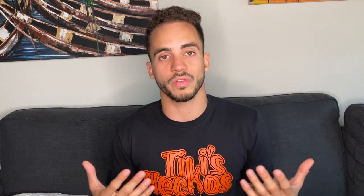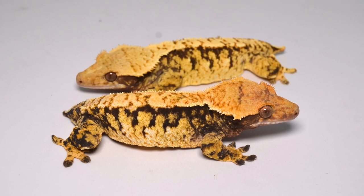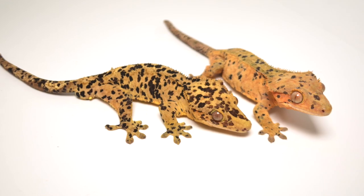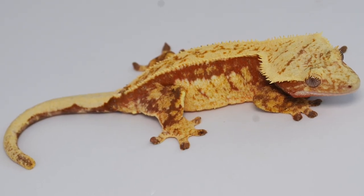That's basically what we do as breeders — we're trying to refine all these morphs to make them as exceptional as possible. Me in particular, and a lot of other breeders, we want to breed pinstripes to pinstripes, extreme harlequins to extreme harlequins, super Dalmatians to super Dalmatians or to other nice Dalmatians. We want to produce the best quality animal in terms of structure, color, pattern, and health.